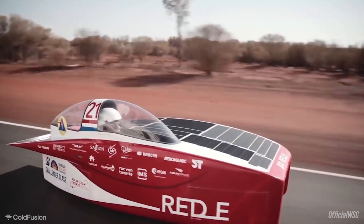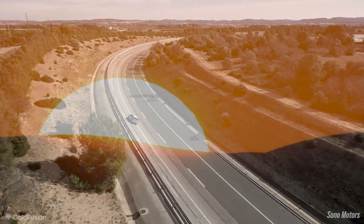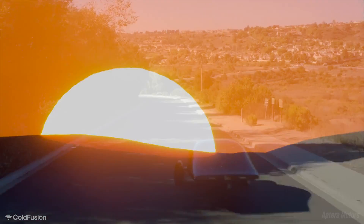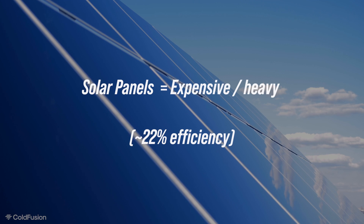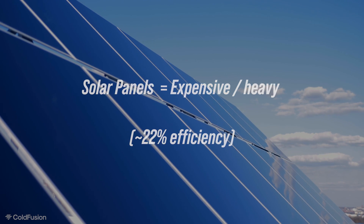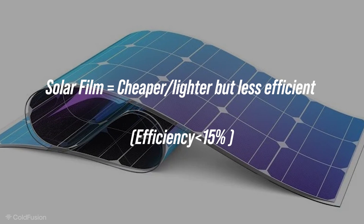Solar powered cars largely remain a distant dream despite numerous technological advancements. The concept is fascinating — the idea of having a virtually infinite power source that doesn't cost anything to fuel. Overall, solar panels aren't very efficient. At their maximum, consumer solar panels can get up to about 22% efficiency, but they're also heavy and relatively expensive. Solar film, on the other hand, is a lot cheaper and lighter, but it's less efficient, usually below 15%.